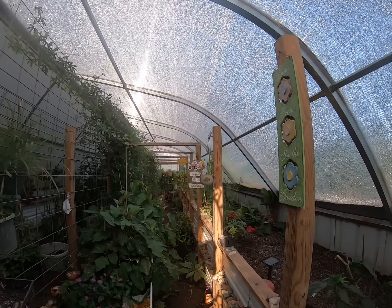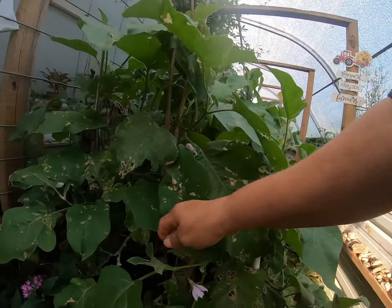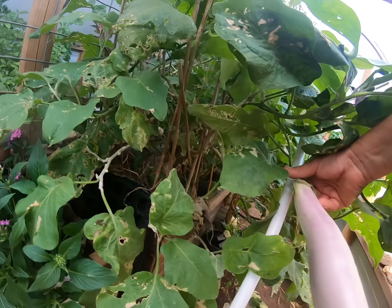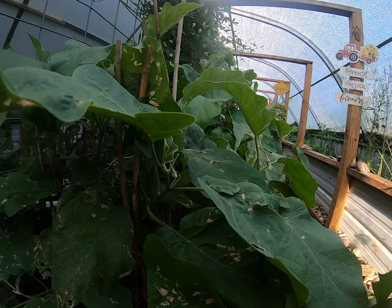Anyway, I thought I would update you — the watermelons are thriving, and this nice eggplant here is gonna be dinner. All right, y'all take care.